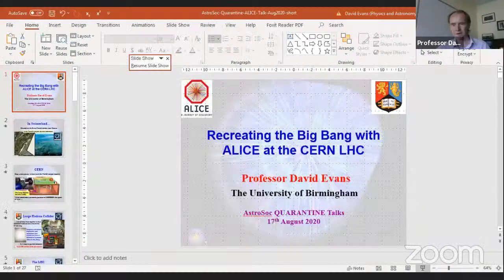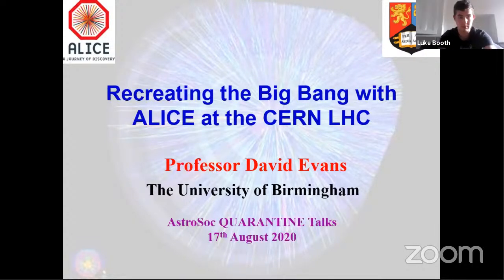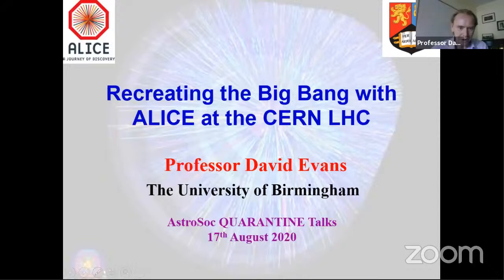Thank you very much. Welcome and thanks for joining. The full title is 'Recreating the Big Bang with ALICE at the CERN LHC.' I apologise for the rather glib title, but I was told it had to begin with R. Obviously, what I'm doing is not recreating the Big Bang — because as you know, that would be a disaster — but we do recreate the kind of conditions that existed just a billionth of a second after the Big Bang.